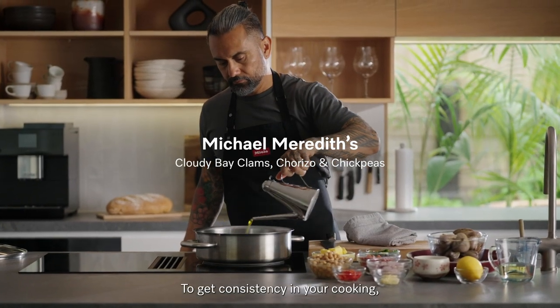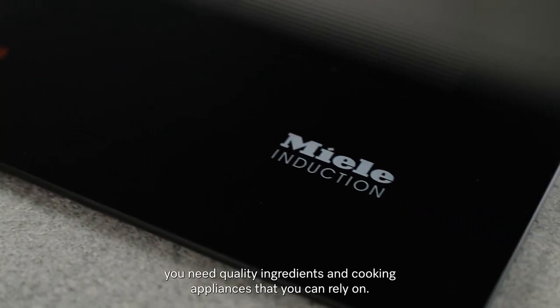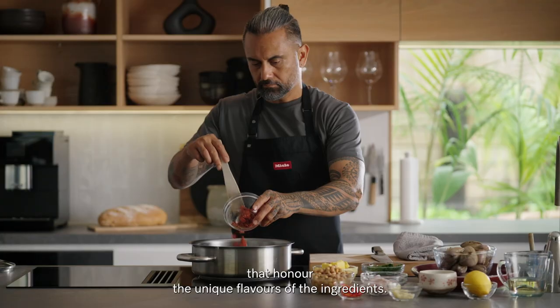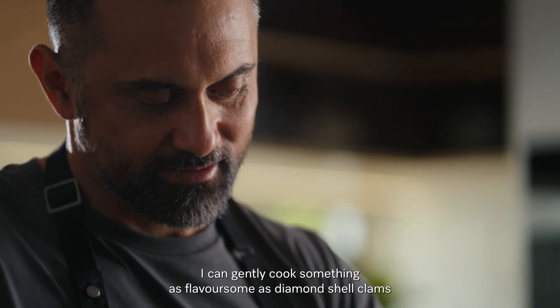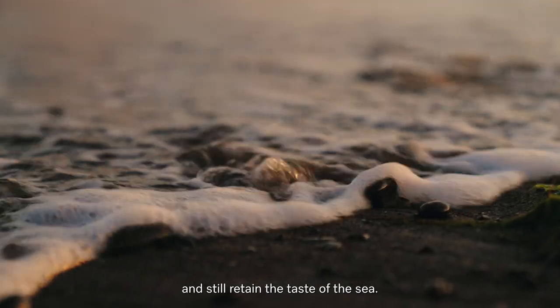To get consistency in your cooking you need quality ingredients and cooking appliances that you can rely on. Cooking with Miele helps me create dishes that honor the unique flavors of the ingredients. I can gently cook something as flavorsome as diamond shell clams and still retain the taste of the sea.